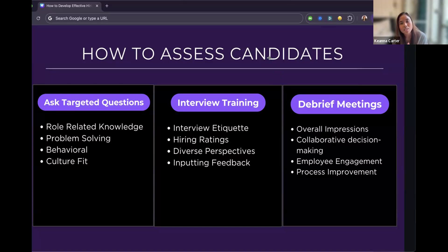Lastly, debrief meetings — at GoPuff I implemented these because the hiring manager was making decisions alone, but debrief meetings give an overall impression of the candidate and let people know their voice is heard. Reading feedback versus someone telling you the feedback can be two very different things. This also ties into employee engagement — when employees feel heard, they want to stay. Use these meetings to do pulse checks and improve the interview process.